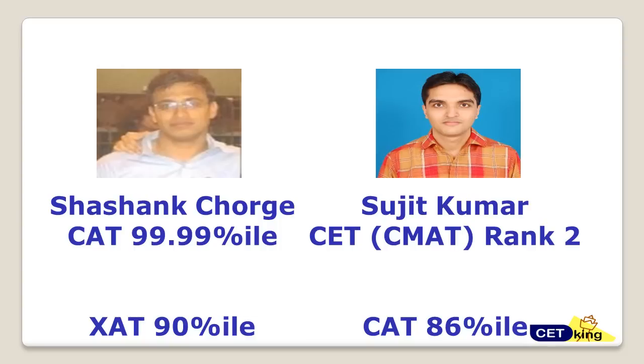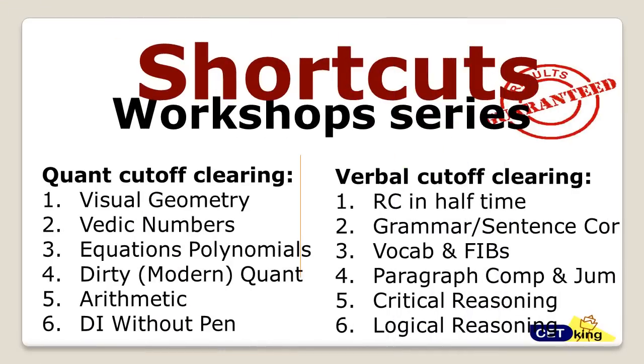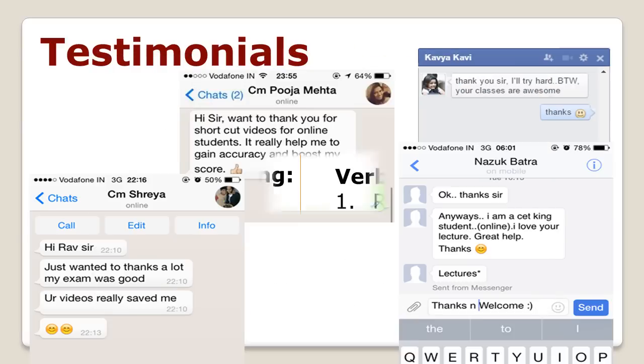We are launching shortcut workshops now for Quant, Verbal, Logic, and DI sessions. These include complete preparation for all topics up to the CAT exam level. If you want to join, the link is cetking.com/shop.